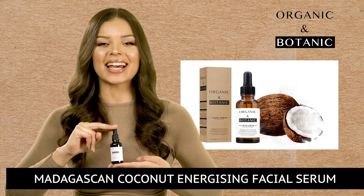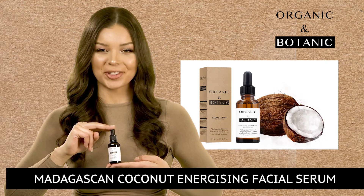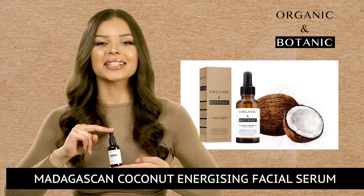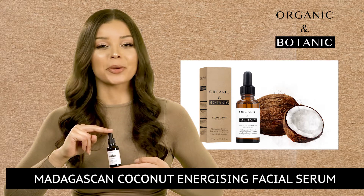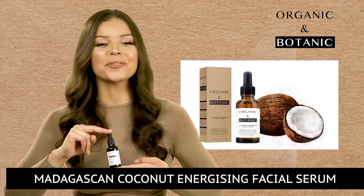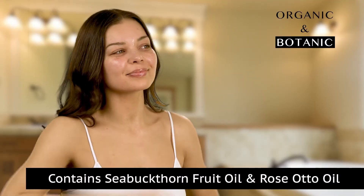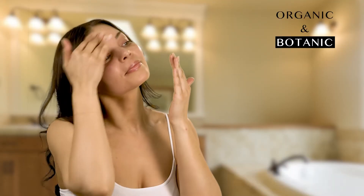Let me introduce you to our Madagascan Coconut Energizing Facial Serum. A refined blend of botanical actives work to turn back the hands of time by promoting firmness and plumping for all-round skin improvement. This facial serum is formulated to ensure complexion is left youthful and nourished by deeply hydrating the skin.